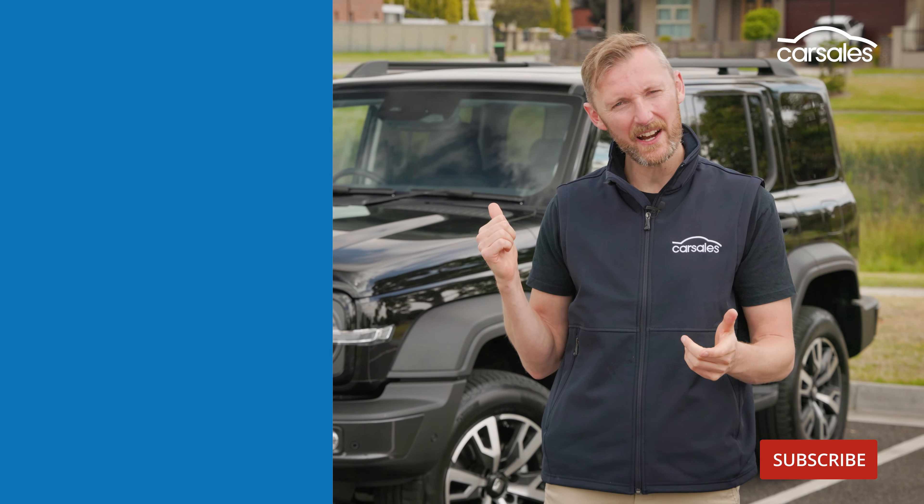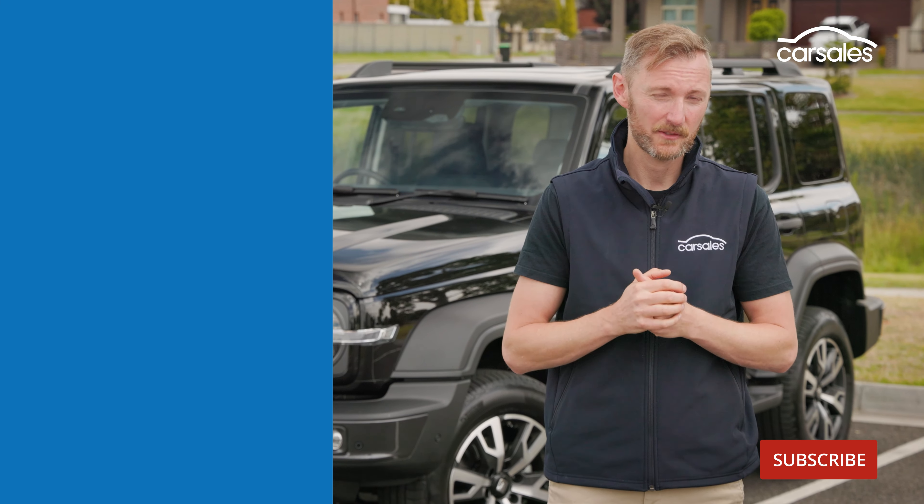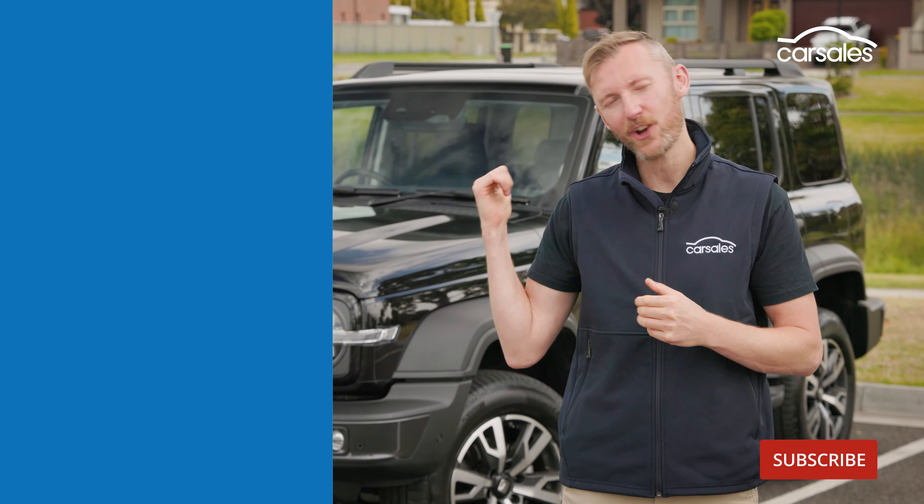Would you pay an extra 10 grand for a hybrid system on top of a base vehicle? Or even better, would you buy a Chinese car?